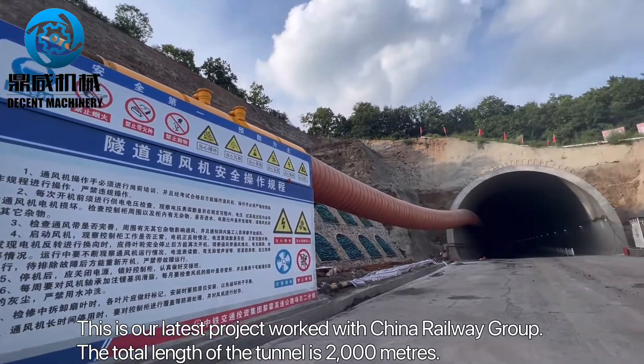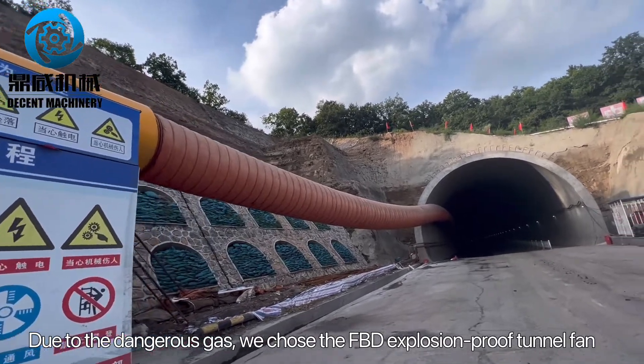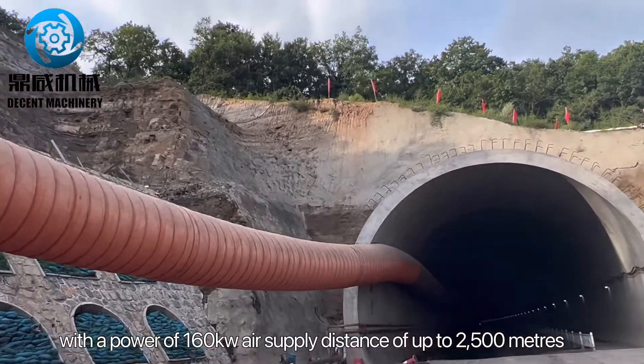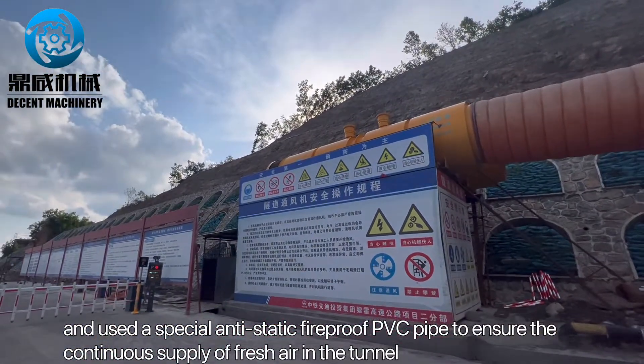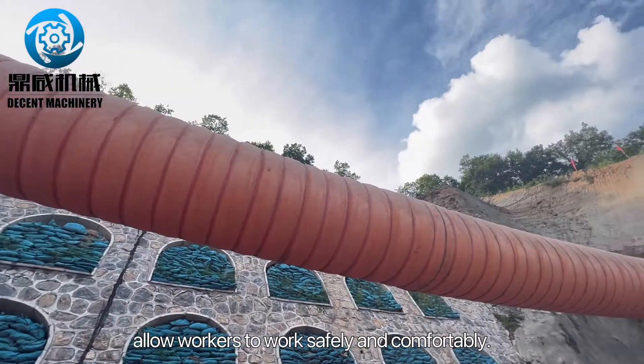The total length of the tunnel is 2,000 meters. Due to the dangerous gas, we chose the FBD explosion-proof tunnel fan with a power of 160 kW and an air supply distance of up to 2,500 meters, and used a special anti-static fireproof PVC pipe to ensure the continuous supply of fresh air in the tunnel and allow workers to work safely and comfortably.